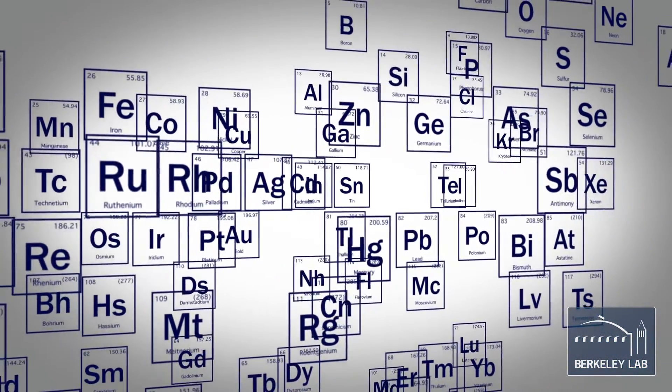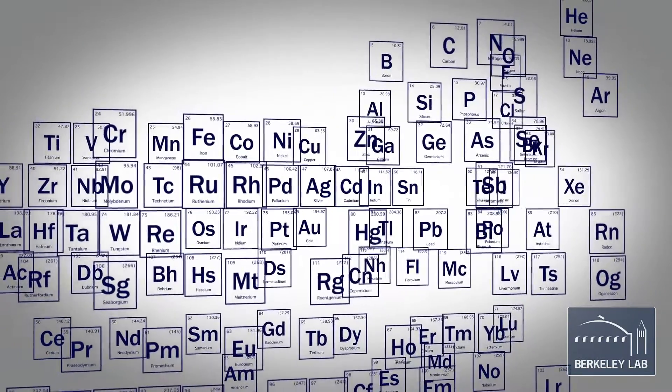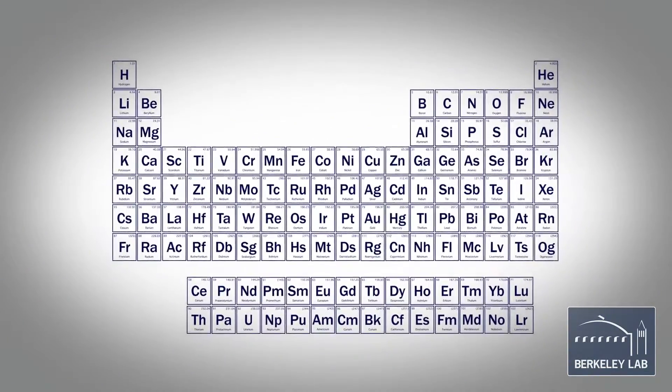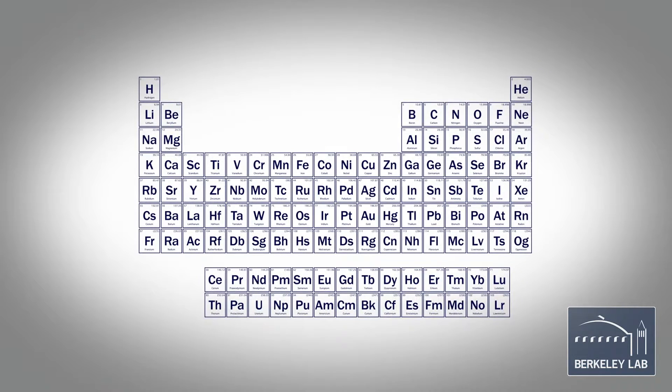It's probably one of the most useful constructs that people have ever made because it organizes all of the elements in a way that allows you to understand why they have the properties that they have. You can use it to figure out, when you don't have an element, what properties it could have if we're able to finally formulate it.